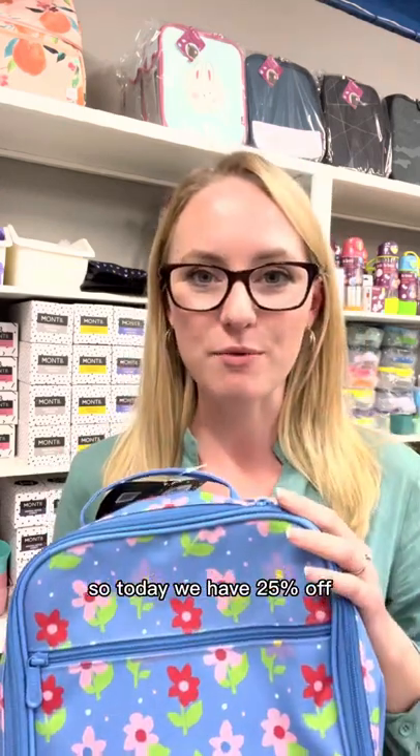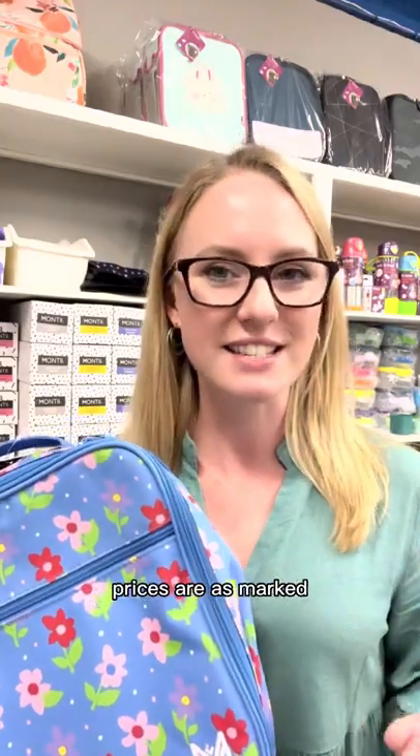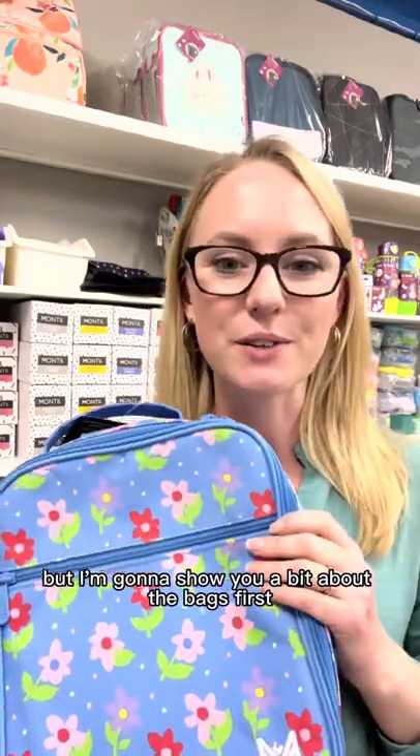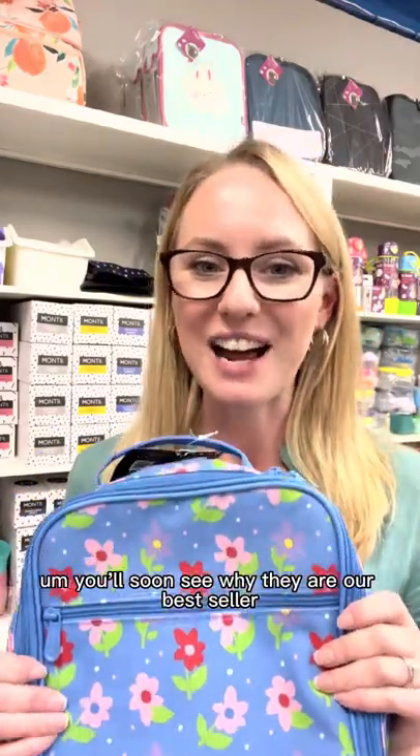Today we have 25% off selected Monty large lunch bags, so the link below will show you which ones are on sale. Prices are as marked, but I'm going to show you a bit about the bags first, so if you've never seen them before you'll soon see why they are our best seller.